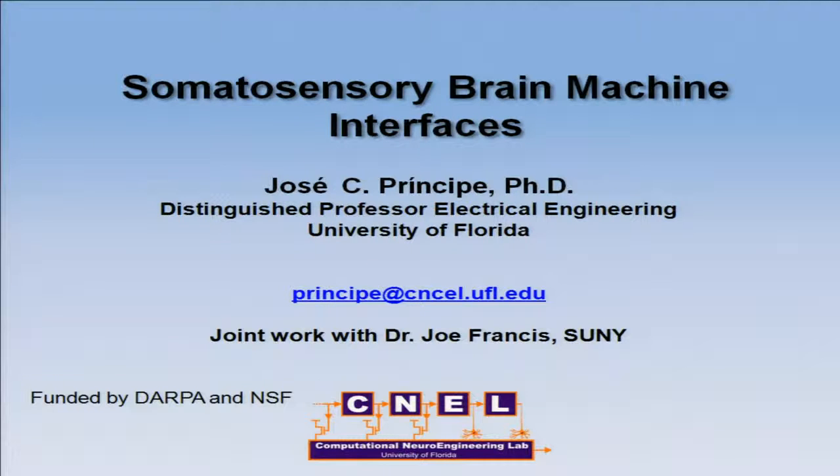One of the areas in my lab is the development of brain-machine interfaces. Today I'm going to present some very recent work. I still don't have a lot of results, but I think the issues involved in creating somatosensory brain-machine interfaces are very interesting. We are launching problems and we expect the next generation to solve them, so this is a great forum for those looking for interesting problems.